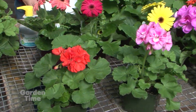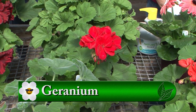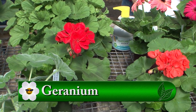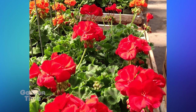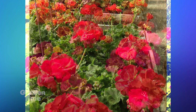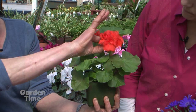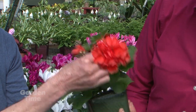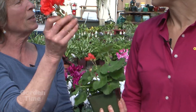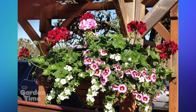Egan Gardens also has tons of geraniums. Geraniums have always been their signature plant — Ellen's dad started as a geranium grower. They're a nearly perfect plant: really cold tolerant so you can plant them out early, they keep blooming well into fall, and the heat doesn't bother them. They're easy to deadhead — just pop off a whole head at the base. They come in all colors and work beautifully in the centers of hanging baskets.